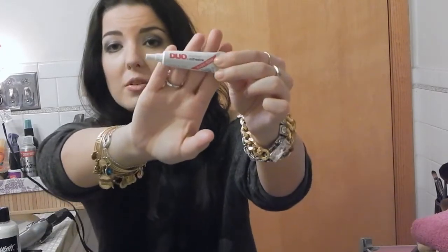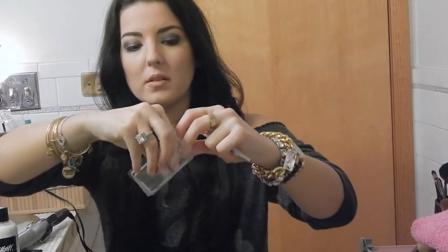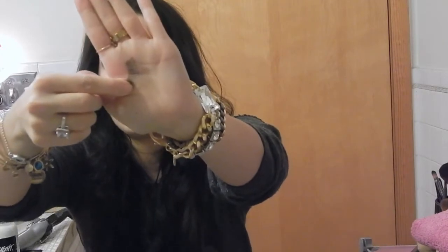Next is the Duo Dark Tone Adhesive lash glue. I've tried a lot of lash glues and this has been my favorite — it just helps my lashes stay on. I'll be doing a video soon on how I apply false lashes and I'll be using this. I will always have this in my collection along with lashes. These are the Ardell Wispies — they're the ones I like and wear most often.